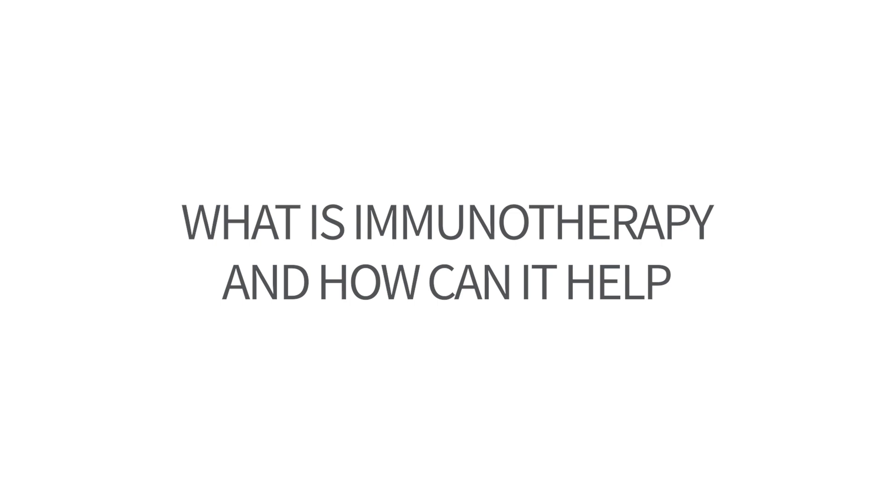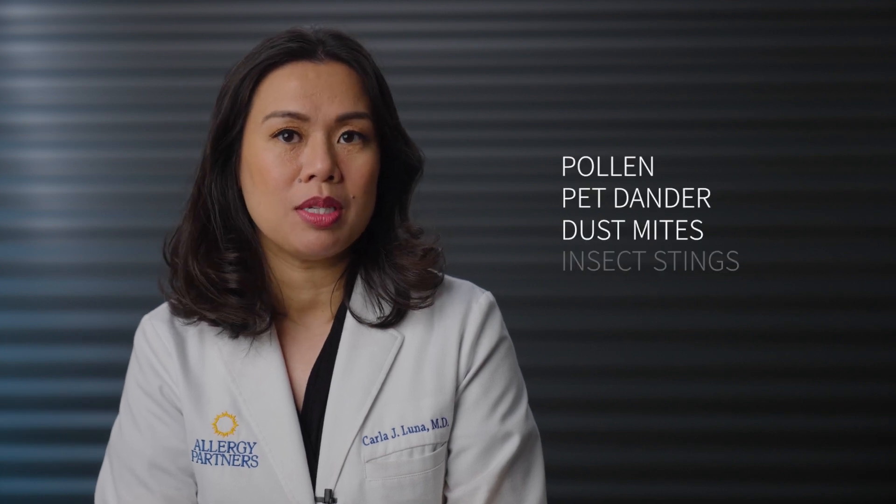What is immunotherapy and how can it help? When you have an allergy, your immune system overreacts to allergens like pollen, pet dander, dust mites, and insect stings. That's what causes those miserable symptoms like runny nose, itchy eyes, wheezing, and hives. If you have eczema or asthma, exposure to an allergen can make those problems worse.